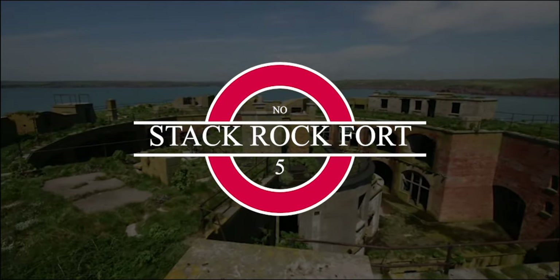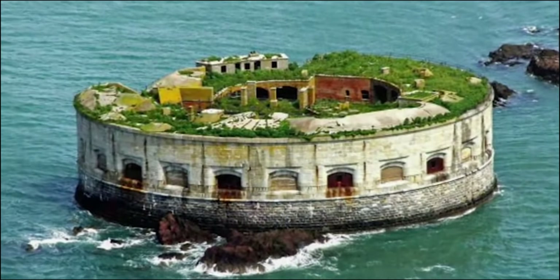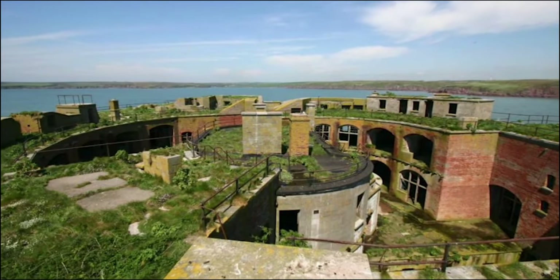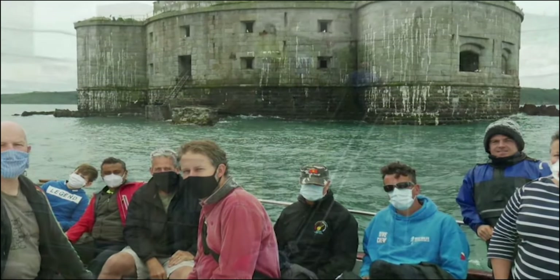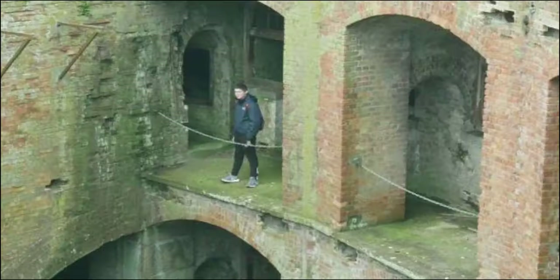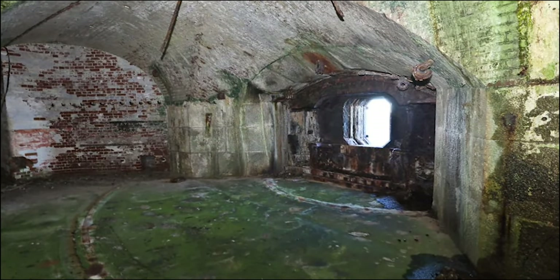Stack Rock Fort. Between 1850 and 1852, at least 150 soldiers were stationed inside Stack Rock Fort in Wales, with the goal of defending the Royal Naval Dockyard against invasion. Stack Rock Fort was disarmed in 1929 and now remains perched on an island off the West Wales coastline, isolated and surrounded by a thick atmosphere of eeriness. It was sold again in 2020 to an anonymous buyer who is supposedly planning to make the location accessible to the public again.